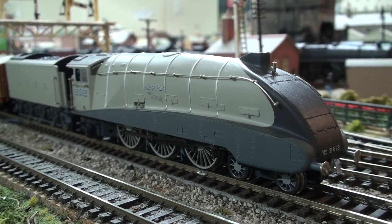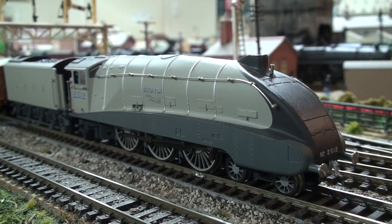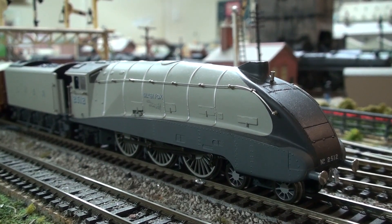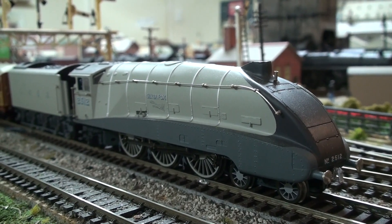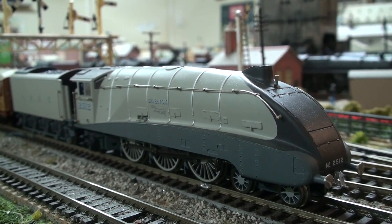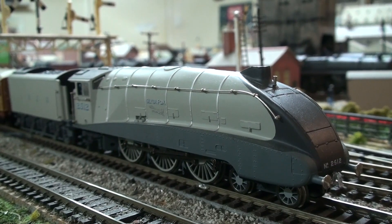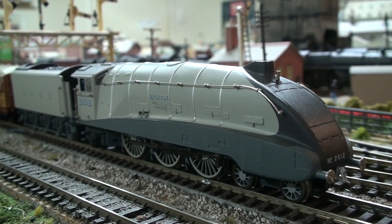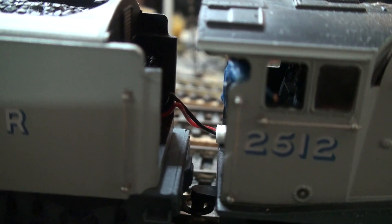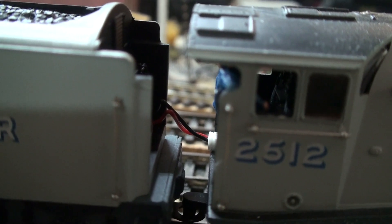The first of our DCC models is one I bought from a very good model railway friend of mine, and it's number 2512 Silver Fox. It's a Bachmann model but it's been fitted with tender pickups via a plug, which I'll quickly show you before we get running with it. So this is the first of two DCC models. The Dapol one I've held over until we do the final version of this series, which includes a runoff of the top three. I'll just quickly show you that plug — you can just see the plug there. This particular Bachmann A4 has got tender pickups. Let's go.